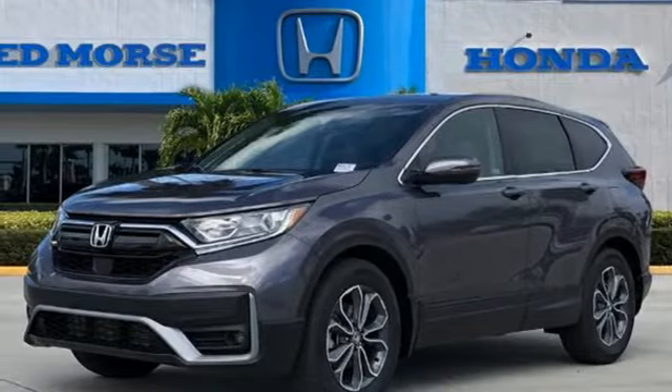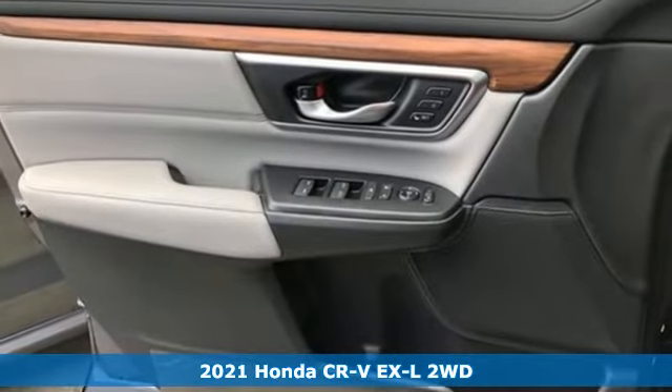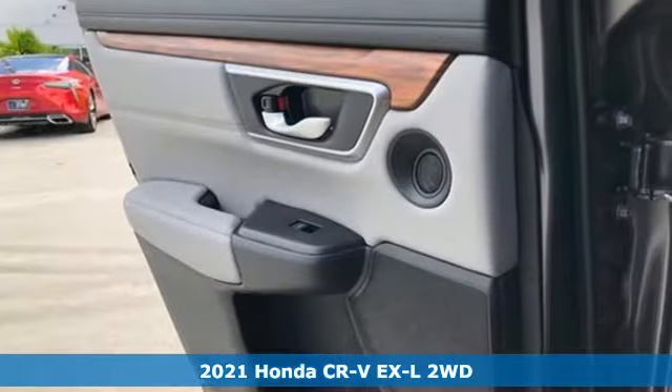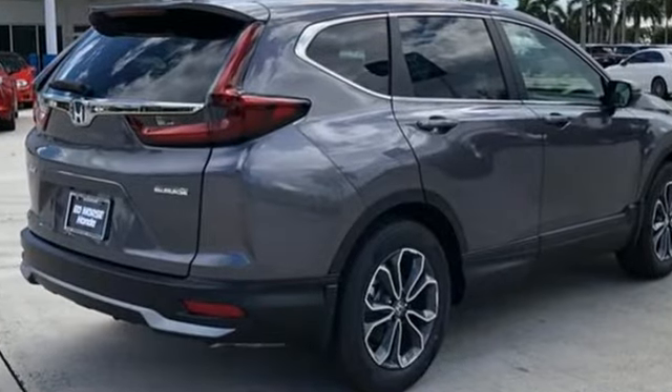It's a new 2021 Honda CR-V. Welcome to what feels like home. It's sleek looking, fuel efficient, and roomy enough for family and cargo. And with features like these, every drive is a pleasure.